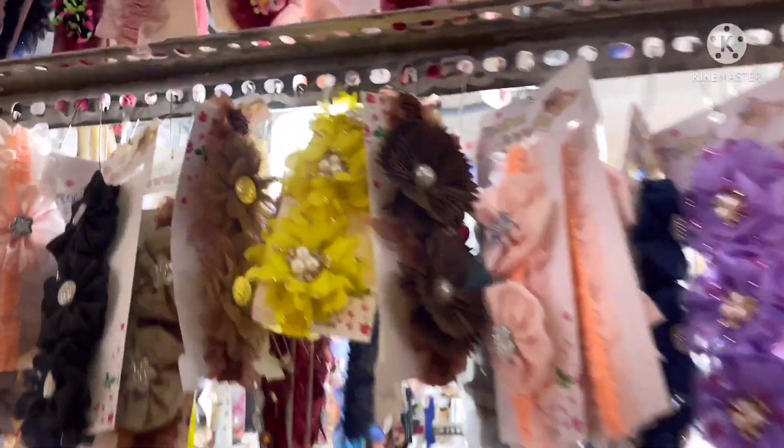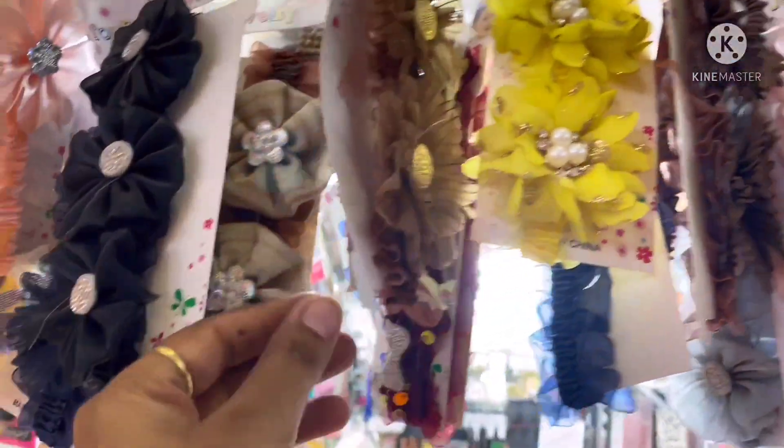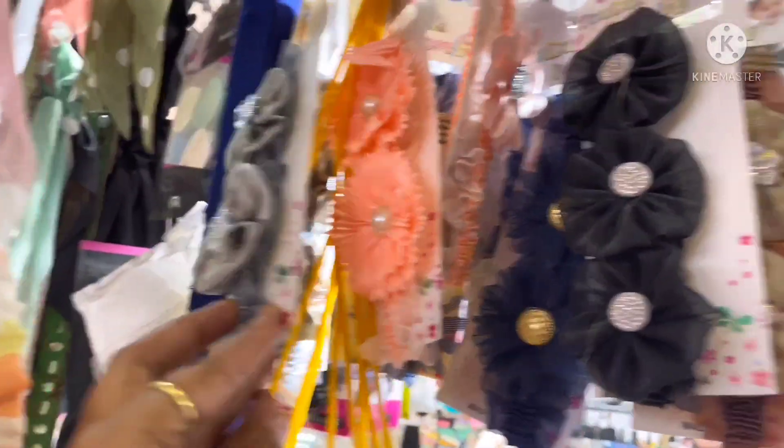You can choose rubber bands, hair bands, kids items. They are very cute and they are at 100 rupees.